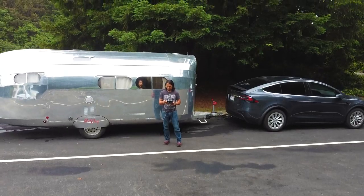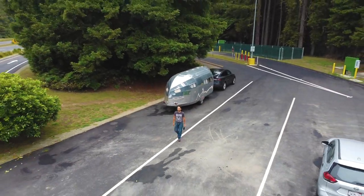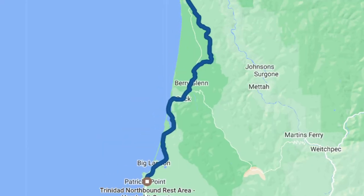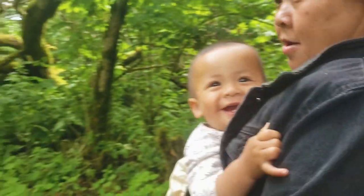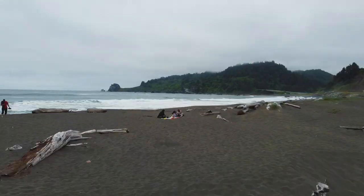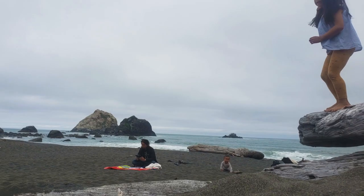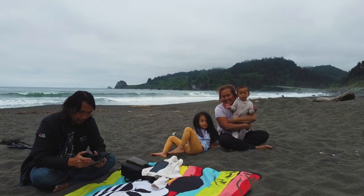After that we stayed at the Trinidad rest area, which had facilities for RVs — water and dump stations. We again went to a beach: Wilson Creek Beach, a rocky coast with black sand.